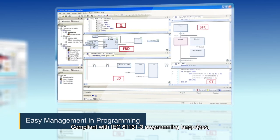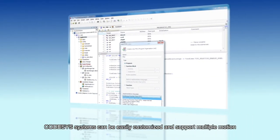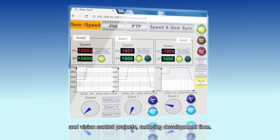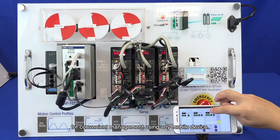Compliant with IEC 61131-3 programming languages and pre-installed with CodeSys soft motion and runtime visualization, CodeSys systems can be easily customized and support multiple motion and vision control projects, reducing development time. CodeSys also supports local HMI visualization and remote monitoring for convenient management using any mobile device.